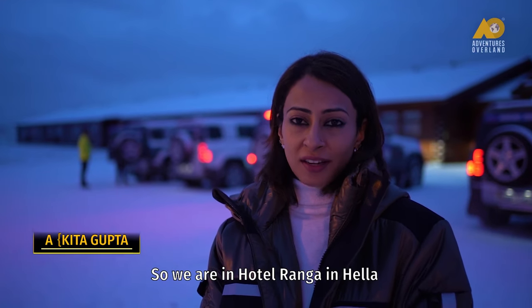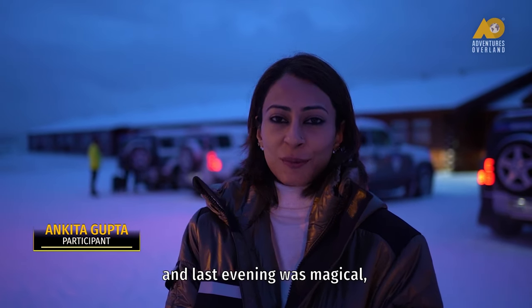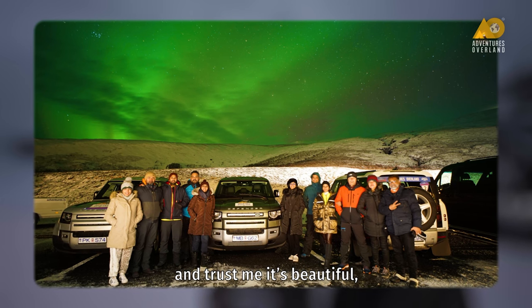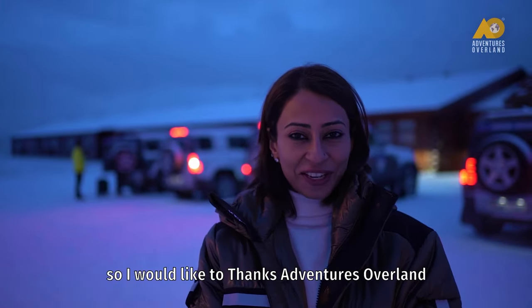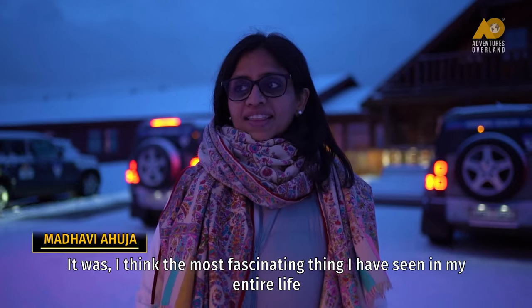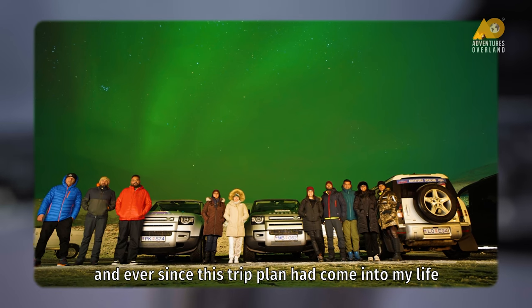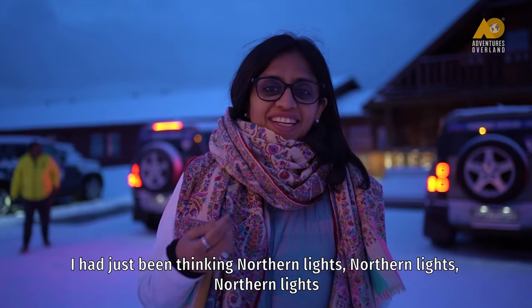We are in Hotel Ranga and the last evening was magical. We could see the northern lights and trust me, it's beautiful. I'd like to thank Adventures Overland for this experience. Oh my god, it was the most fascinating thing I have seen in my entire life. Ever since this trip was planned I had just been thinking northern lights, northern lights, northern lights.